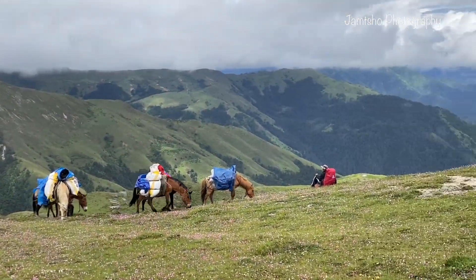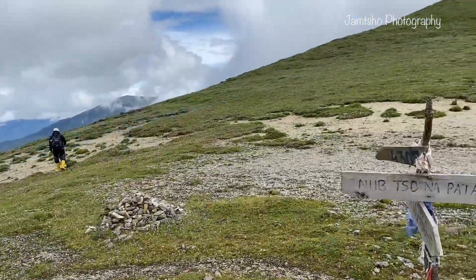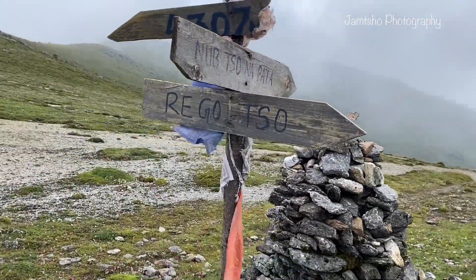We are here at Tsejala, the highest pass on Noob Sonopata trek, at an elevation of more than 4,300 meters above sea level. From here it is a crossroad to Rigotsho and Noob Sonopata.